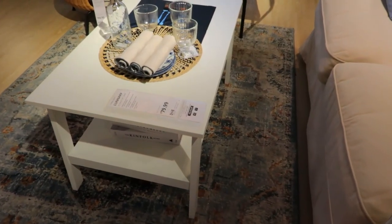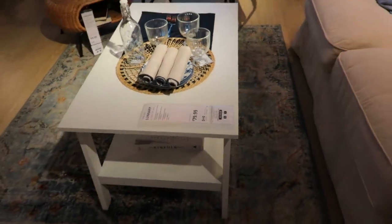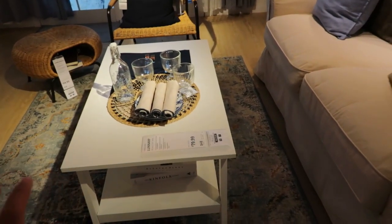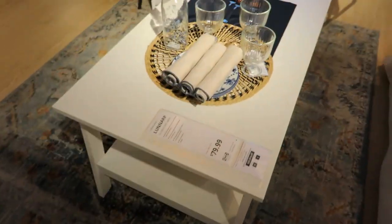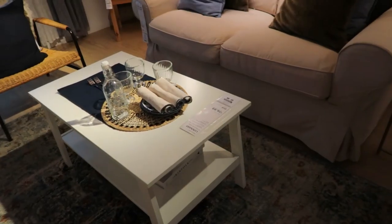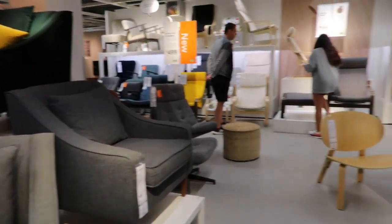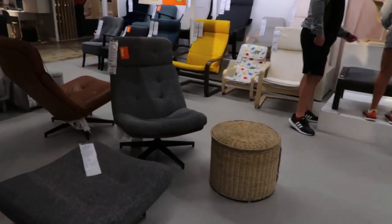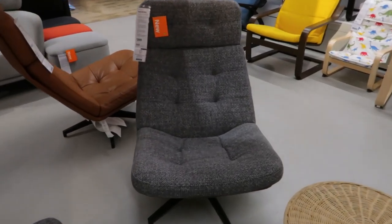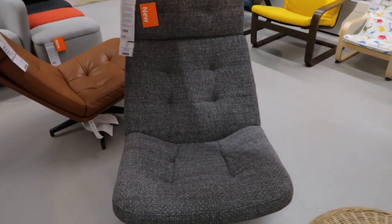I feel like the prices have gotten better. This coffee table is $79 — if you don't want to go for the circular one, you could go for a more rectangular table. This one's white but for the price and the storage below, you can't beat it. Now we're getting to the chair section — you have a lot of options, and I know you can customize some of them. I see this new chair — it kind of looks like an office or lounge chair for $400.